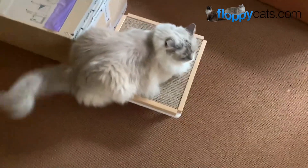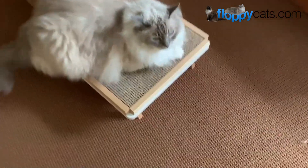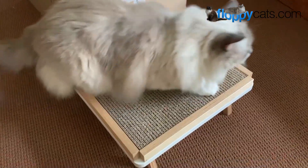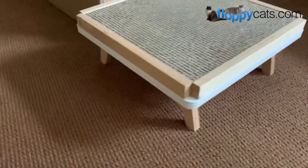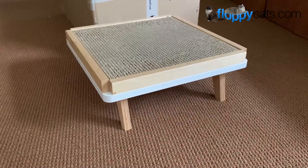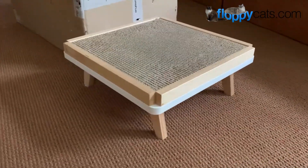This scratcher is from Purfur, which is a company that's on Etsy. They make these really good-looking modern cat scratchers, slash cat lounges, slash cat perches.